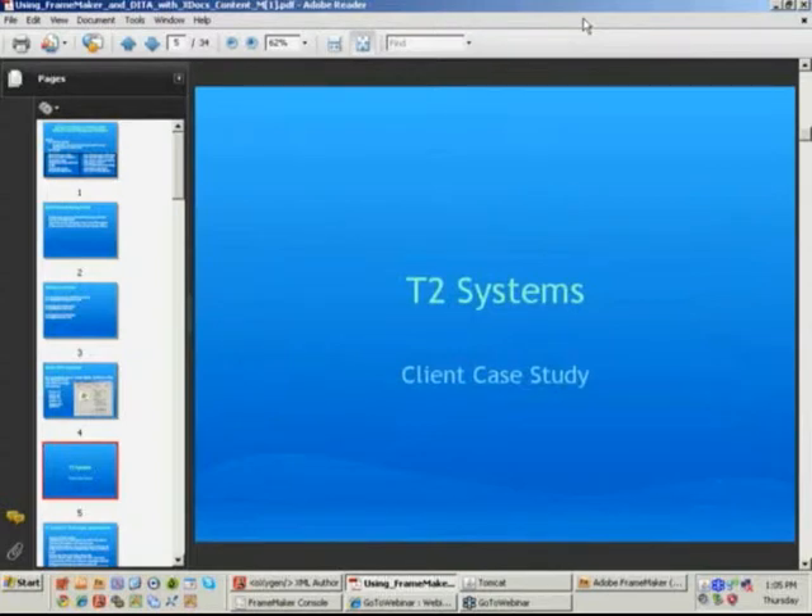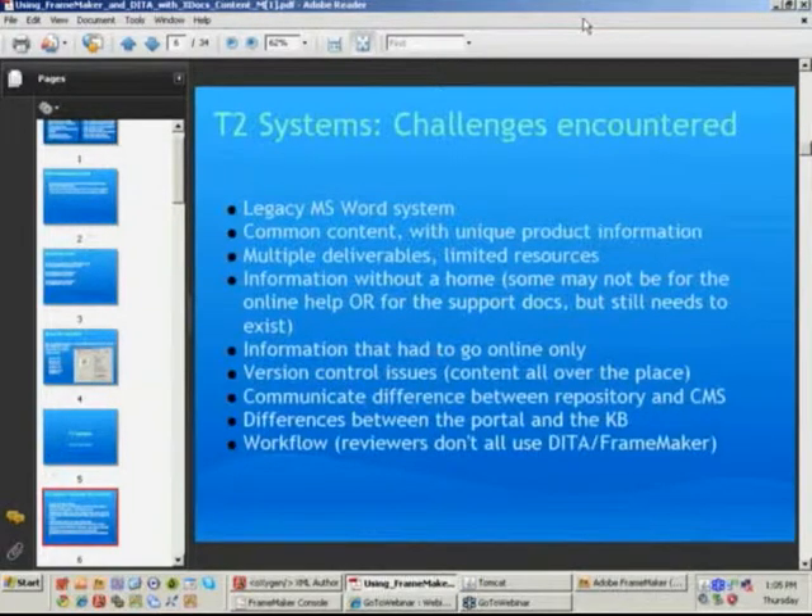To get started, I'd like to touch on a specific client case study. Two of the people from T2 Systems are on the call. With Amy and Kelsey here to keep me on the straight and narrow, let me start by talking about some of the challenges that were being faced by T2. Amy and Kelsey had legacy content that was in Word and not specifically written for DITA. However, with the two of them as writers, the content was pretty consistent and of higher than average quality in my opinion.